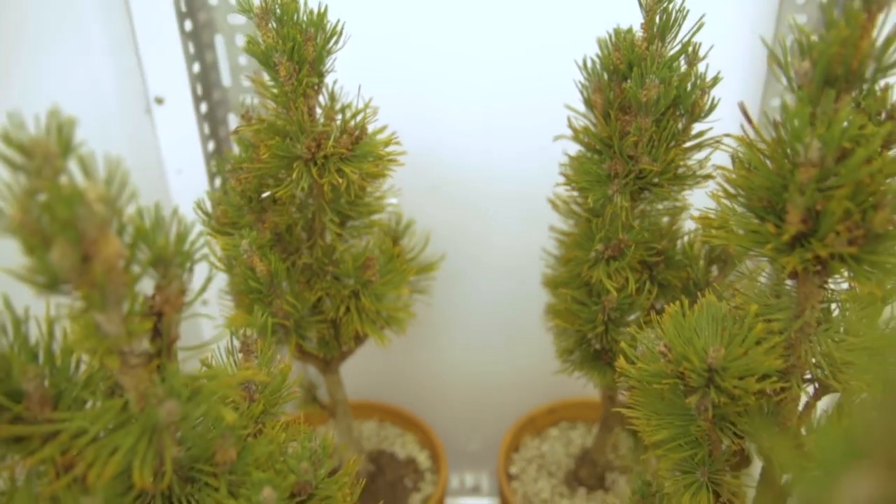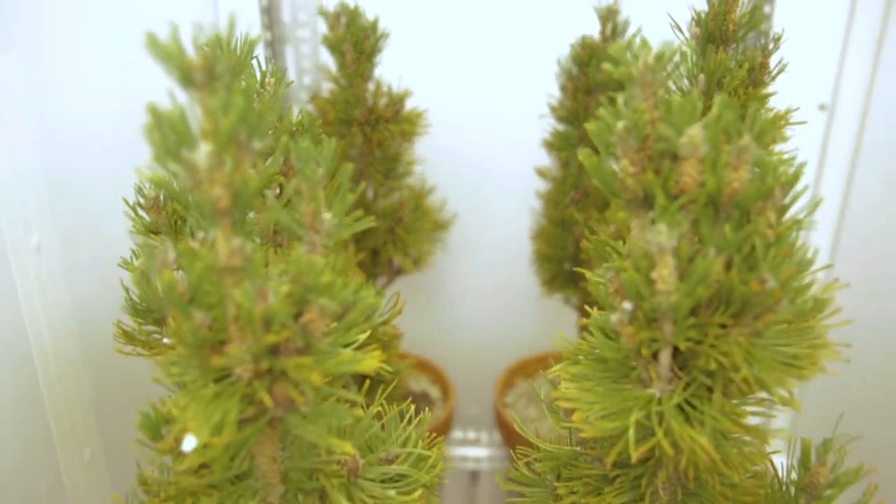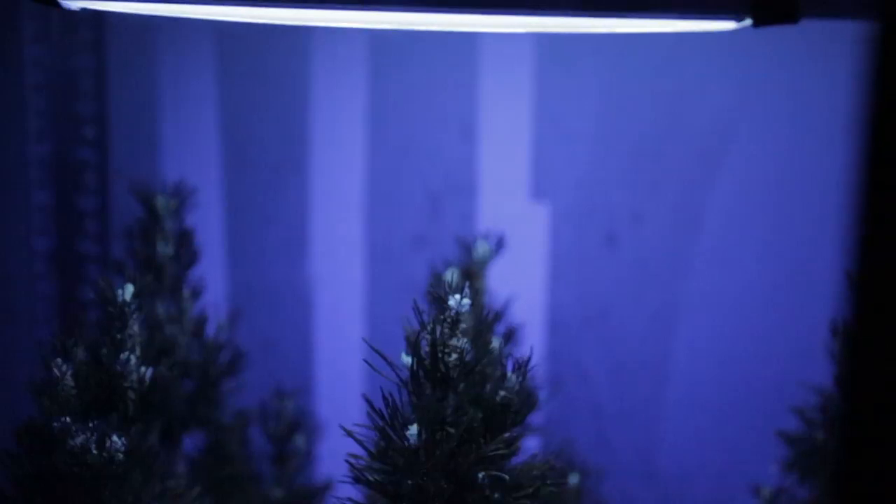For our experiment, we took miniature Bonsai conifers and exposed them to 12 times the amount of radiation experienced from the Sun today for two months.